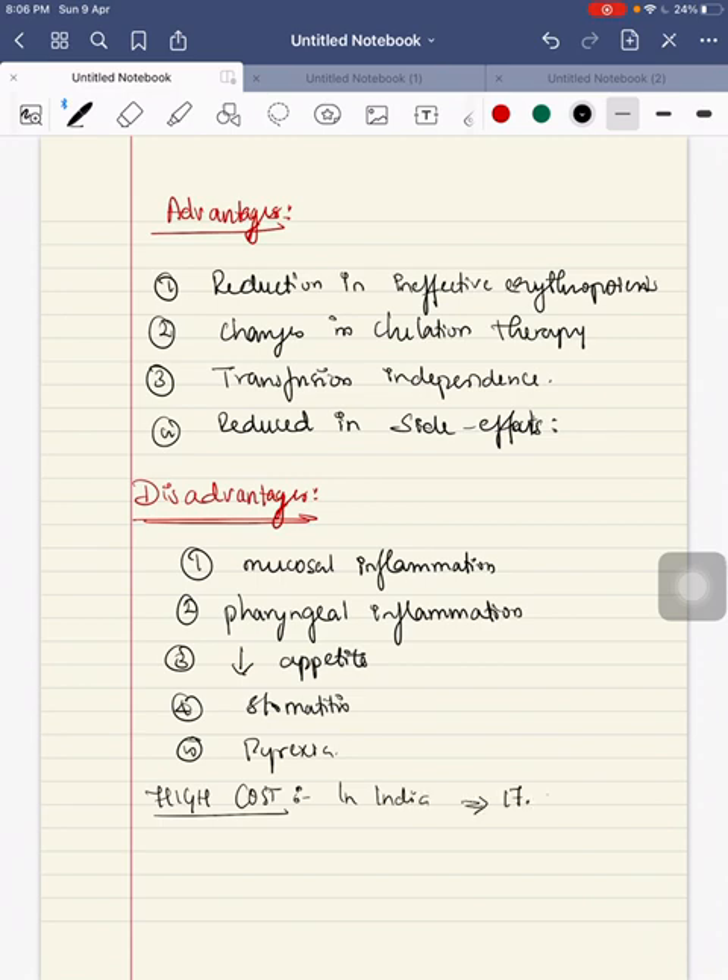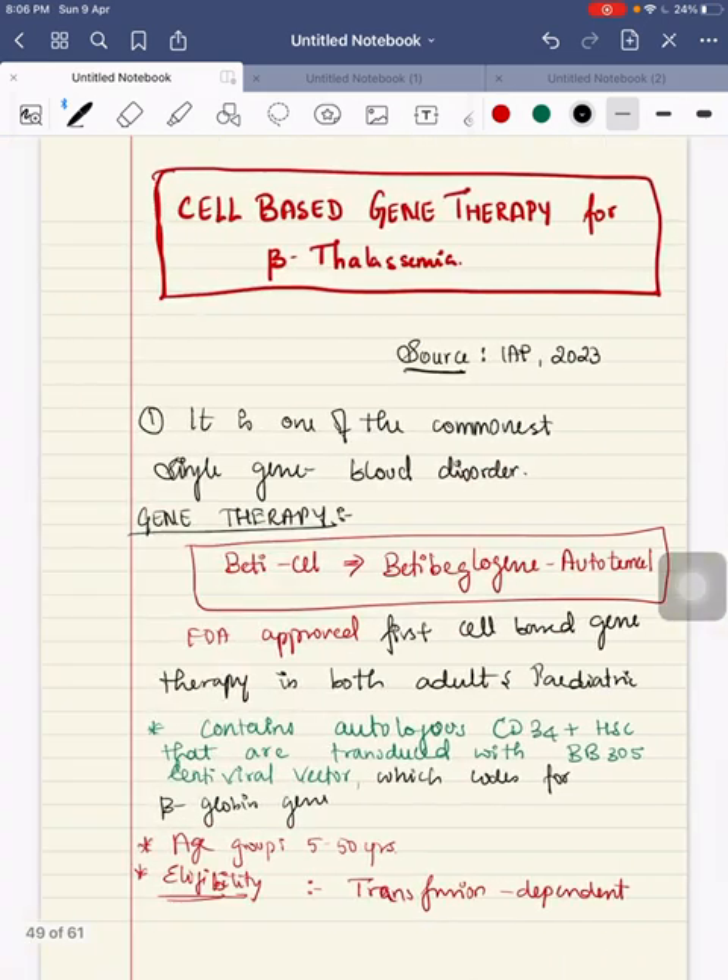The cost of this therapy is very high — it accounts for about 2 million dollars, which is equivalent to approximately 17.4 crores in Indian rupees. This concludes the topic of cell-based gene therapy in beta-thalassemic patients.